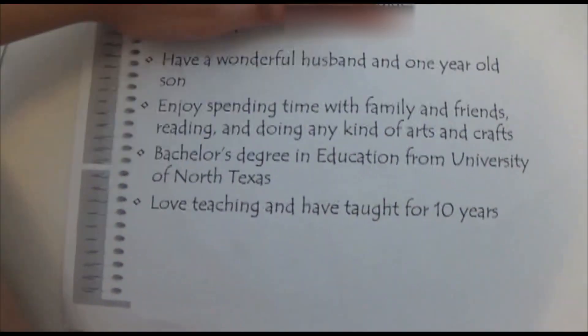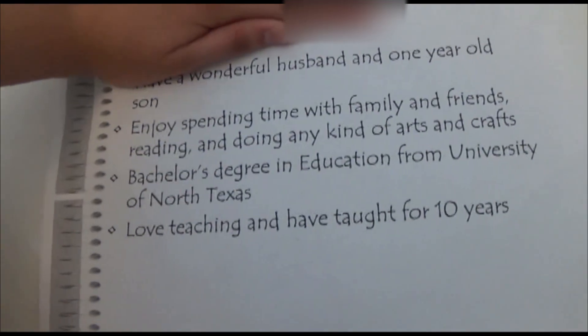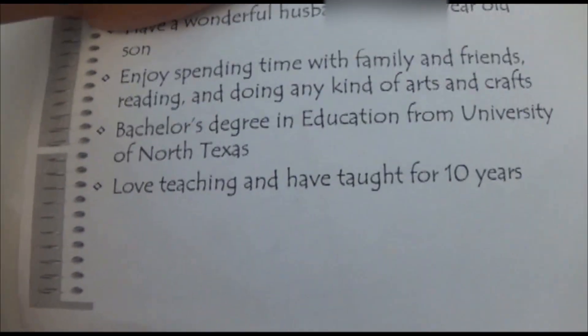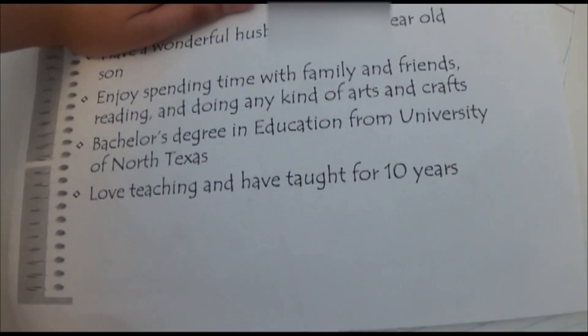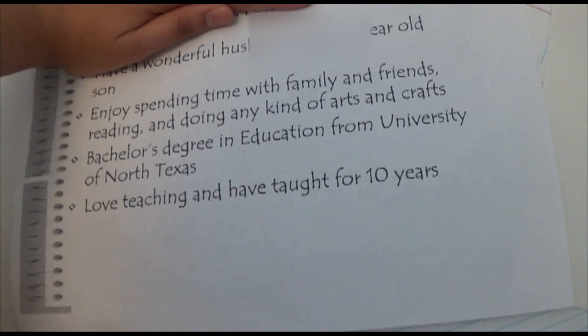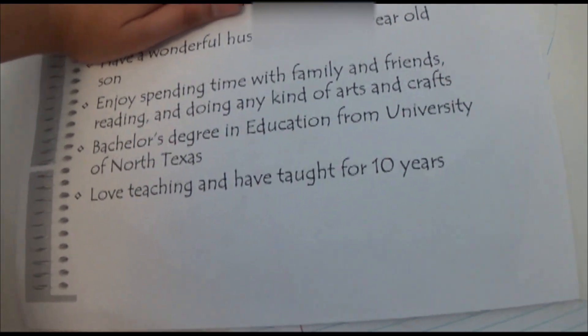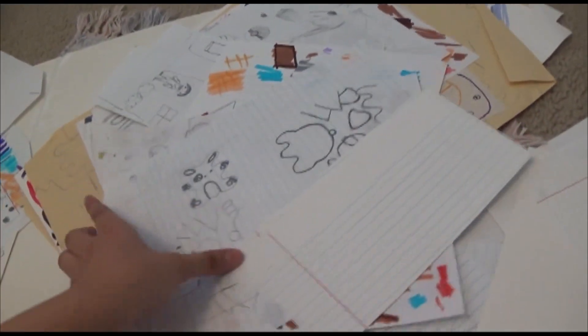So I found a page all about her. She has a wonderful husband and a son, and enjoys spending time with family and stuff. But it's like... you don't even have an art degree. Do you have to have some type of art degree to be an art teacher? Because she has a bachelor's degree in education and she's been teaching for 10 years.